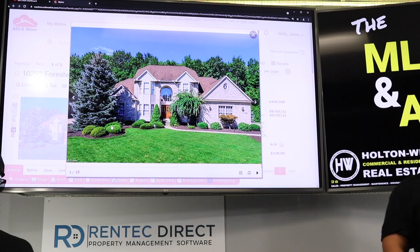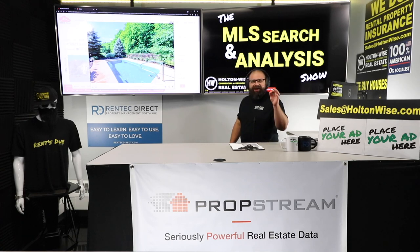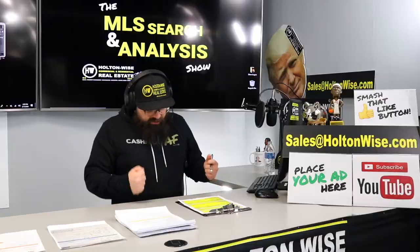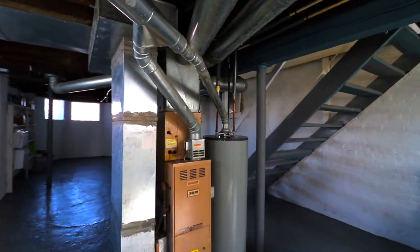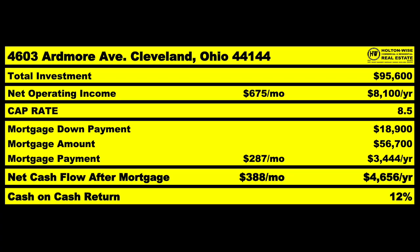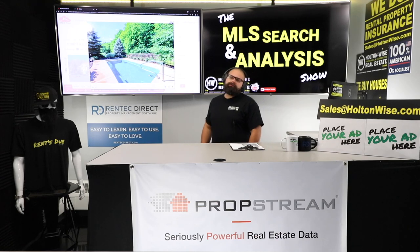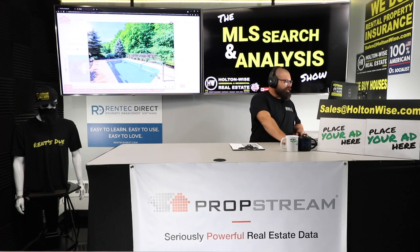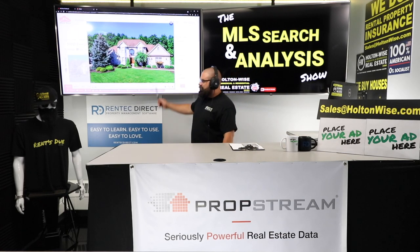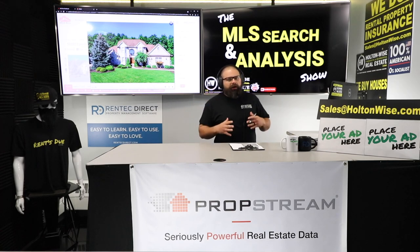Check this out — this big mansion with a big pool in the backyard. I'm going to show you how to run this as an Airbnb and it's only going to cost you $200k. Doesn't matter where you live. This is the show where I work for you directly, taking your needs, going through the MLS, and finding the best possible deal. Put down 25% — that's the perfect way to buy this. That's why real estate investing is the greatest industry in the world.